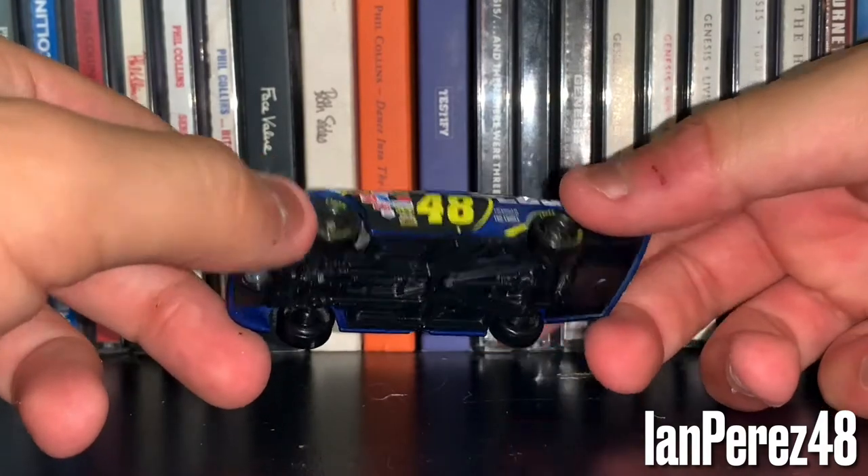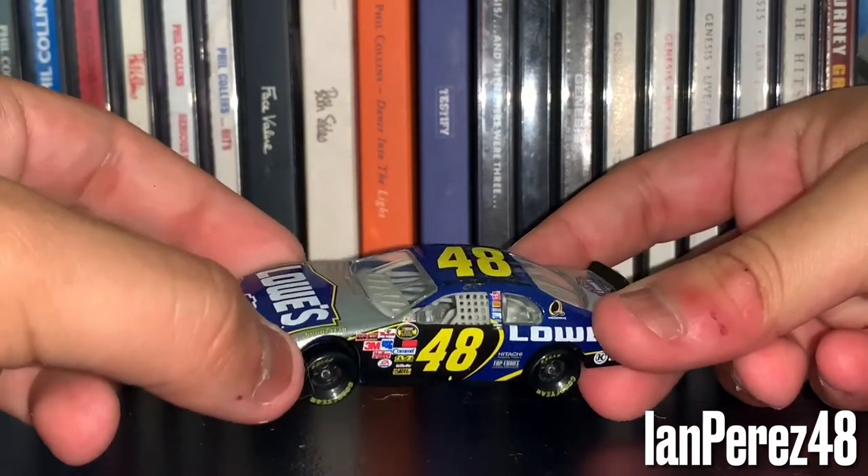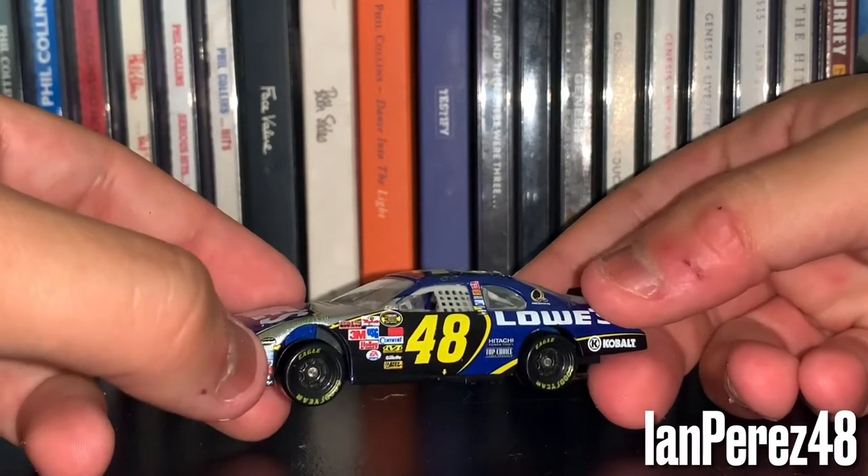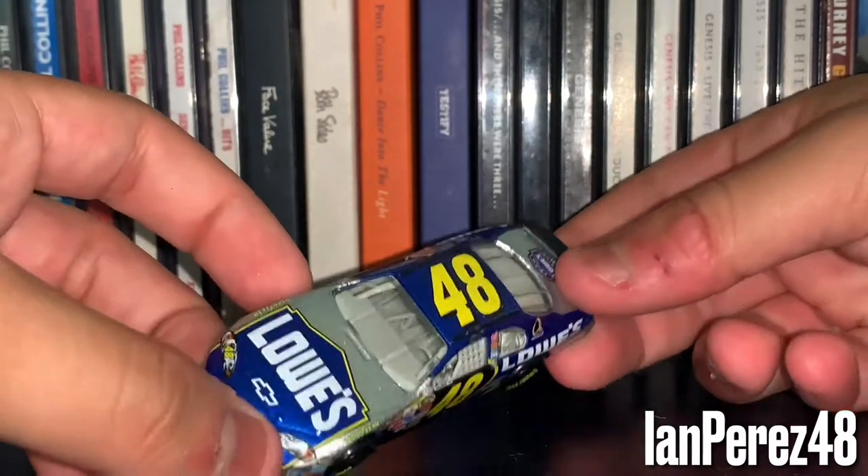I gotta say, people say this is a dynasty paint scheme of Jimmie Johnson, and I'm like, you bet your sweet buckaroo it is.